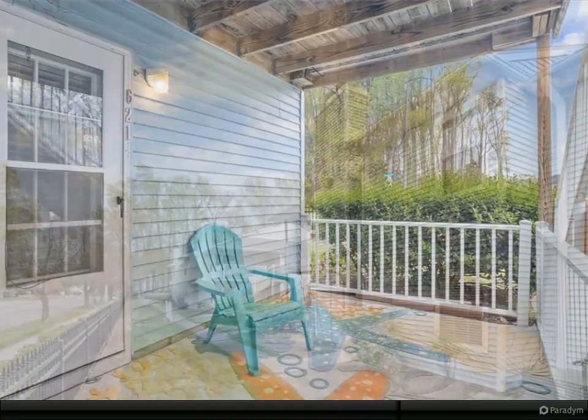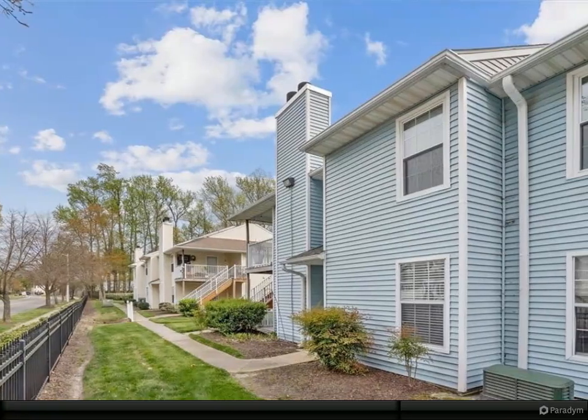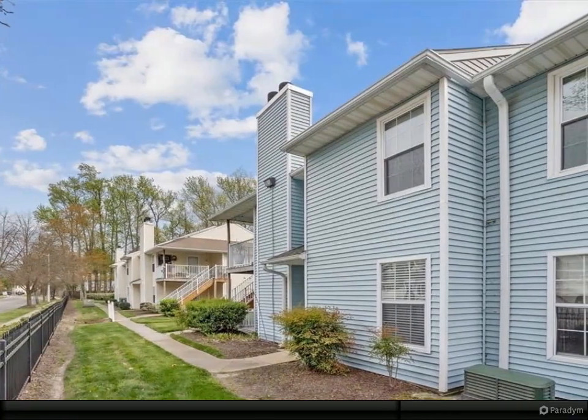The covered porch is where you can relax after a long day. Enjoy two entrances into the condo as well as the kitchen that leads to a spacious laundry room.